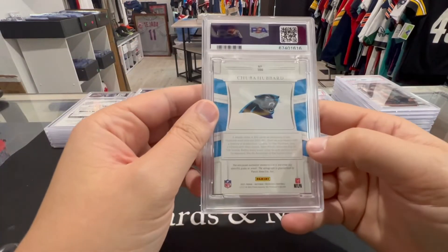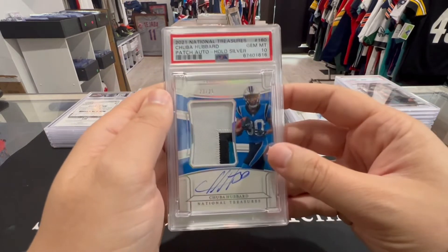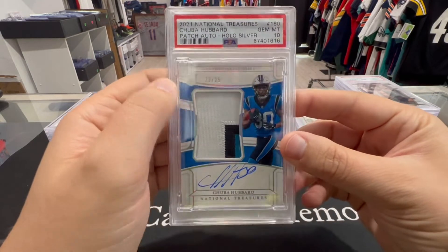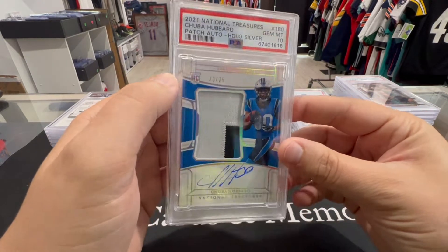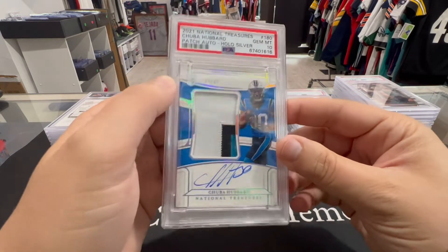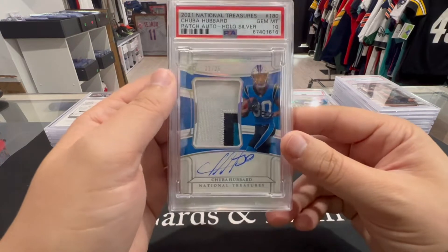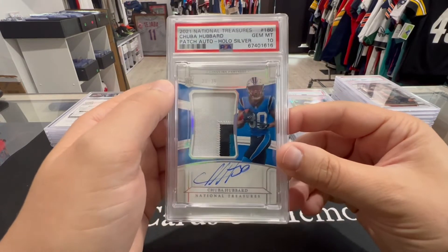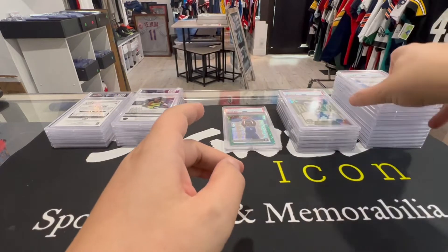Next up we got a Chubba Hubbard Flawless true RPA — PSA 10. Wow, numbered 23 or 25 — look at that card, that card is beautiful. To get 10s on these Flawless — those are the three Flawless we sent out: Ian Book, Chubba, and Trask — two 10s and an 8. We'll take that, that's pretty sweet.